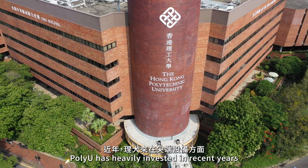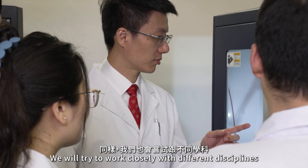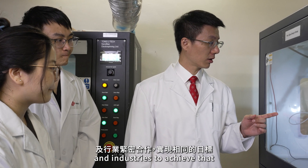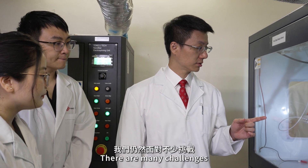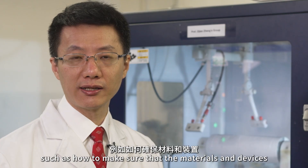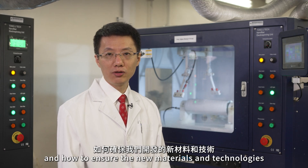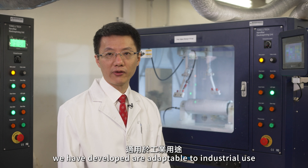PolyU has heavily invested in recent years in state-of-the-art equipment. We will try to work closely with different disciplines and industries to achieve that. There are many challenges, such as how to make sure that the materials and devices are reliable in real-world application scenarios, and how to ensure the new materials and technologies we have developed are adaptable to industrial use.